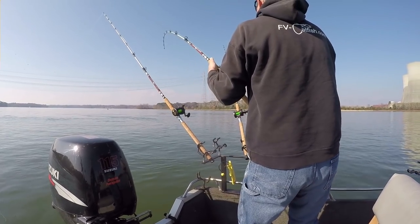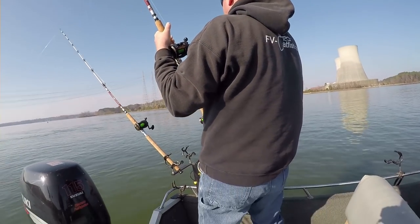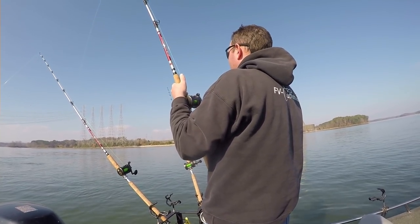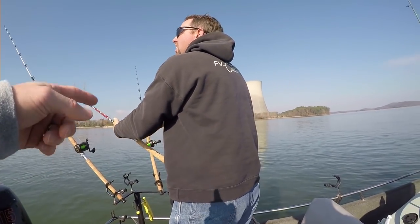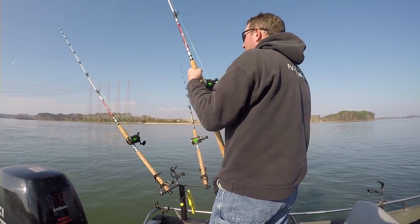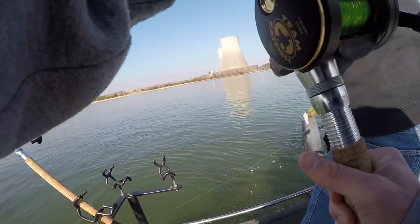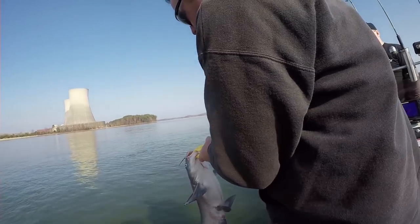Fish on. We are now at the Sequoia Nuclear Discharge, and Captain Ty Conkle is hooked up. Small one? Yeah. I think he got around that other line — little bird. It's a blue. Nice job — yes, he's very pretty. Healthy. Bye-bye.